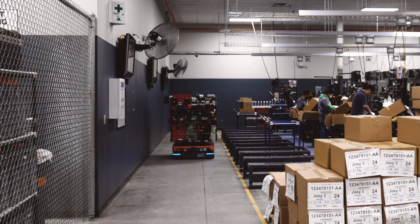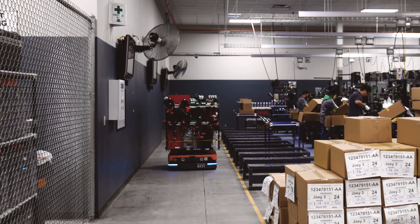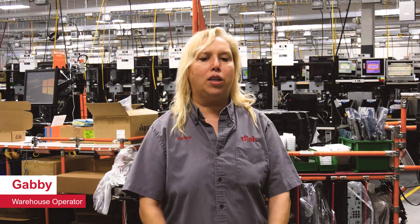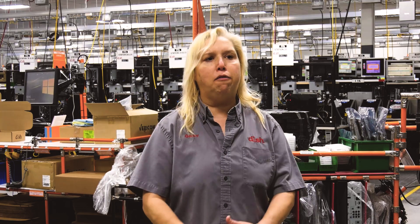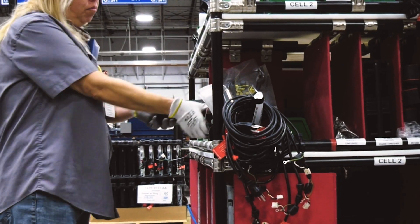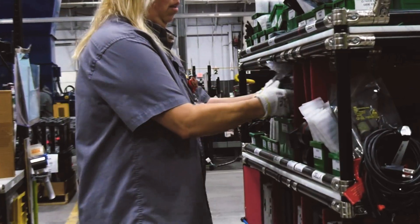Now that I have the AMR, it's a lot easier for me. Pushing this cart was 280 pounds, and the AMR has made it a lot easier. I can do a lot more valuable work for me and for the company with the extra time it gives me. The automation is easier to work with.